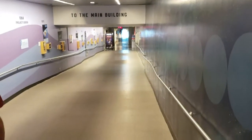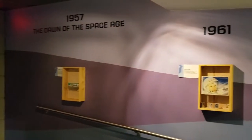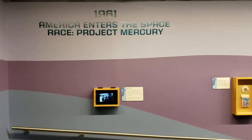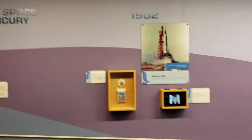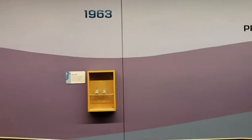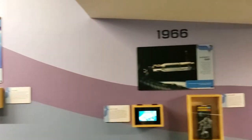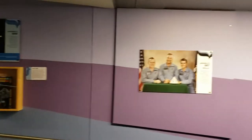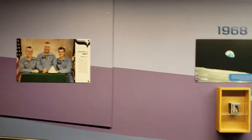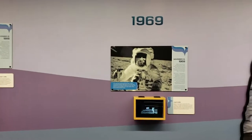We go down this little corridor here, and along the walls they actually have things about the dawn of the space age — that's when it all began. Then you go down and it's all the different years as space travel became a reality, and all the different projects that went along with it. And then we finally landed on the moon.